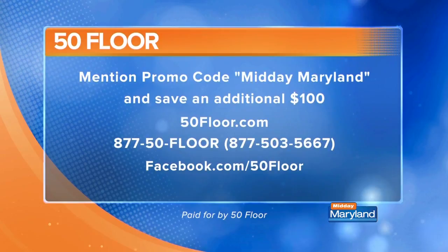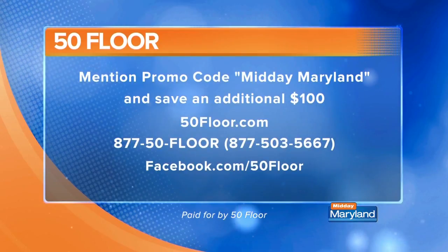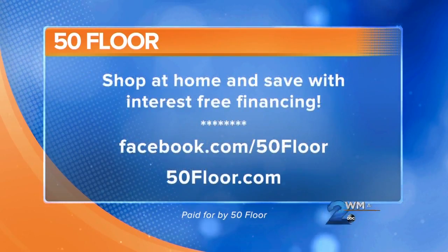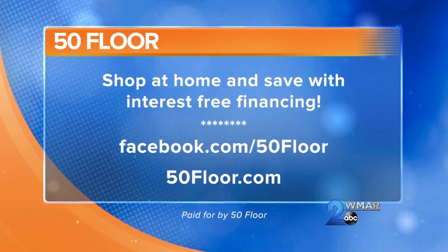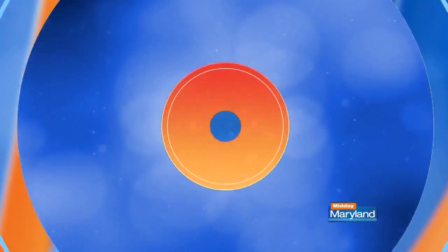You will like saving an additional $100 when you mention Midday Maryland. Just call the number on your screen and say Midday Maryland, and that $100 will be taken off. You can also go online and type in Midday Maryland in the promo code field. And if you like before and afters, go to the Facebook page and check all that out there as well. Carolyn Black Sautier, thank you so much for being with us. We'll be right back with more Midday Maryland right after this. Stay tuned.